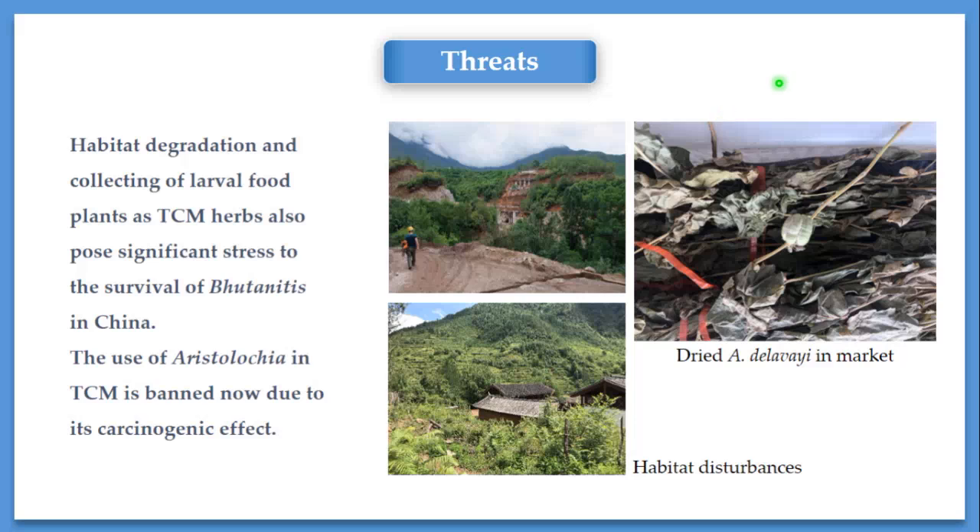Habitat degradation and collecting of the larval food plant for traditional Chinese medicine herbs also pose significant stress to the survival of Butanitis in China. Habitat disturbance like construction and agriculture in Western China are considered to be major threats to this species. Before 2014, dried aristolochia could be found easily in markets as traditional Chinese herbs. However, after that, due to its carcinogenic effect, aristolochia in traditional Chinese medicine was banned by law. So now the collecting of the larval food plant is much less than before.